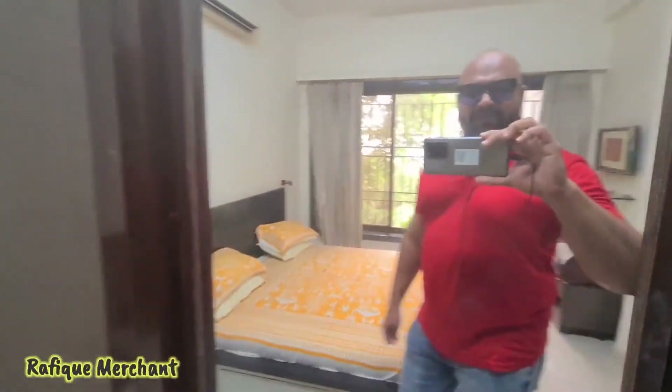Brilliant — 1BHK fully furnished with electronics and a sea view. This is Rafiq Merchant. Check out new properties every day on my YouTube channel. If you want to rent or sell, give me a holler. Cheers, guys — thank you!